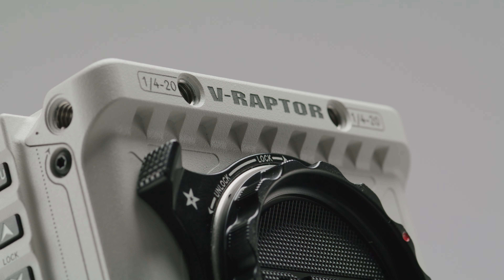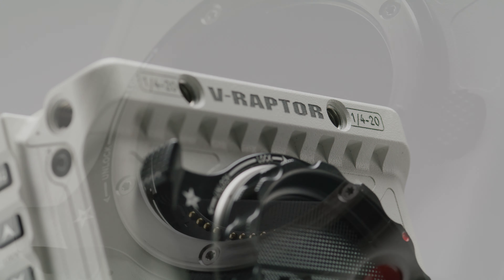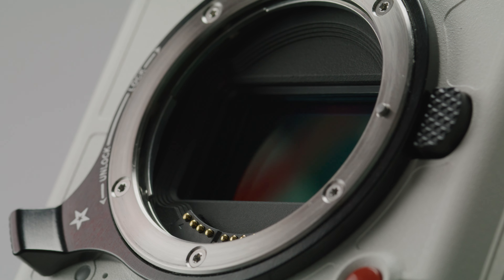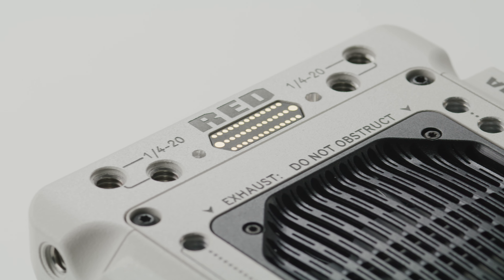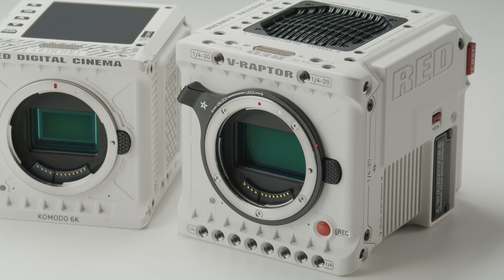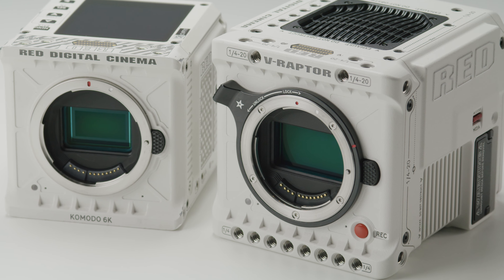First off, the biggest announcement has to be RED's new V-Raptor 8K VV. This camera looks to be a serious little beast. We actually have our Stormtrooper demo unit in the office now and we are working on our full review which should be out in October at some point. In the meantime, a quick TLDR.